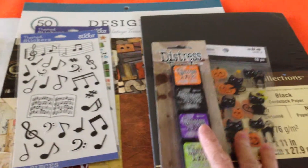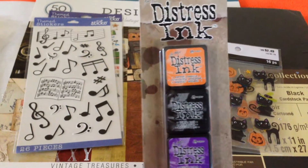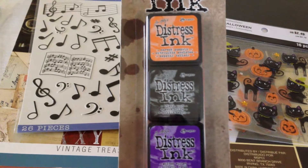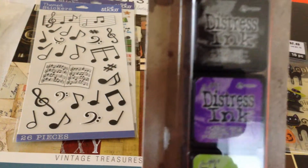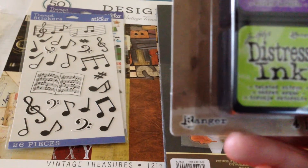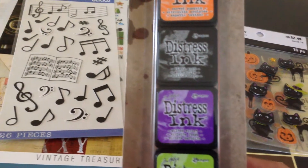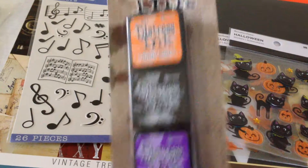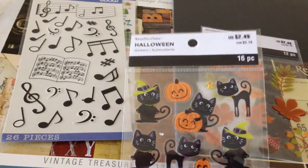I want to start with Michael's. They have 50% off all their Halloween stuff, so I got this distress ink. The original price is $11.99 and I got it for $5.99. The colors are Crab Pumpkin, Black Soot, Gilt, Wilted Violet, and Twisted Citron. I got this because even though it's Halloween-themed, ink can be used for anything else, and I only had one set so I decided to get it since it's 50% off.